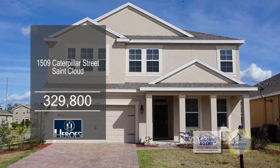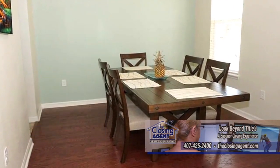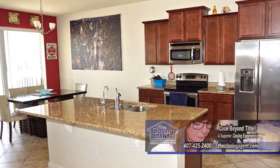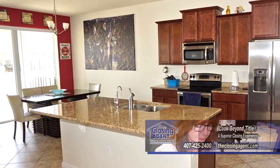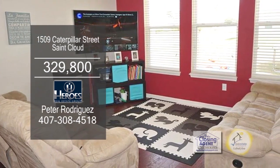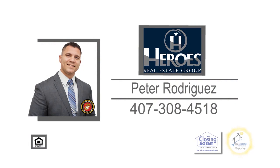Upon entering this four-bedroom home in St. Cloud, you'll find a separate dining room, ideal for family dinners. The kitchen features beautiful stone countertops, upgraded wood cabinets, and stainless steel appliances. The dinette opens to the spacious living room for entertaining guests. The covered back porch overlooks the huge yard. Peter Rodriguez will be happy to show you this home. Give him a call today.